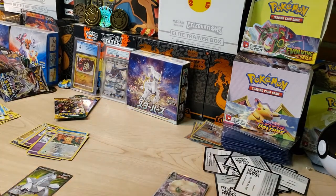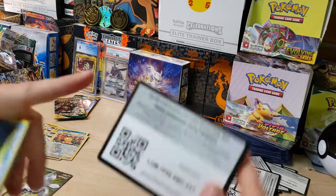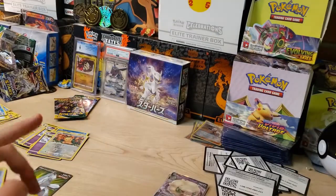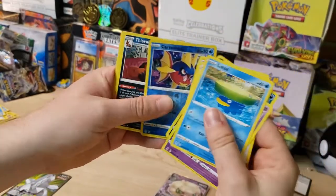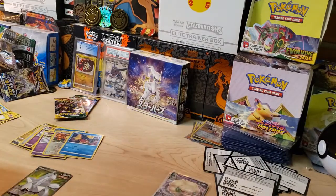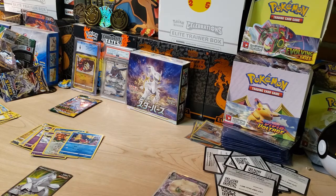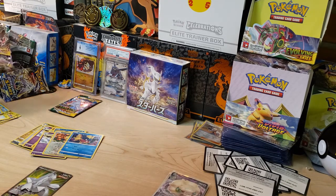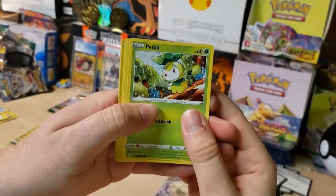Duraludon or Bust — shout out to Pokey Diz! I wanted to get all Duraludon pack arts but they didn't have any, only Umbreon and Sylveon. Next pack: Lotad, Sableye, Teddiursa, Carvanha, and a Thievul non-holo. Looking a little rough here — we've only got the one hit and surprisingly haven't even pulled any holos yet. Next pack: a Petilil, Dino, Treasure Energy, and an Appletun non-holo.